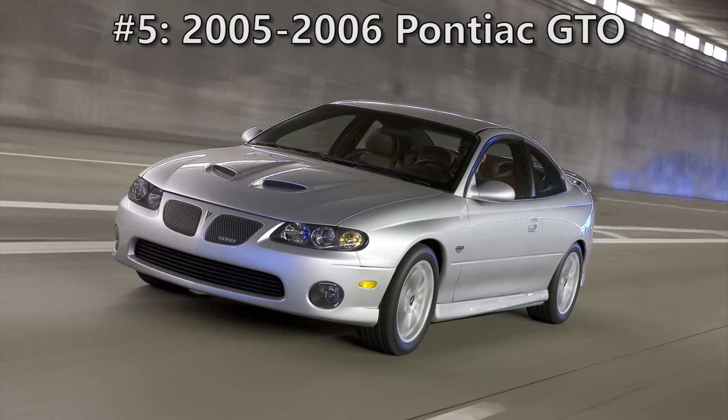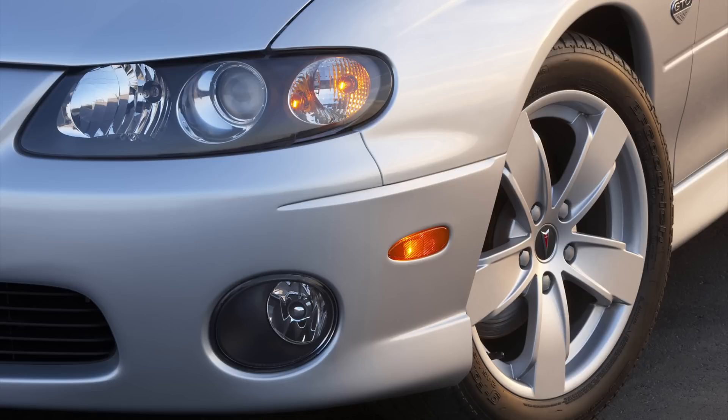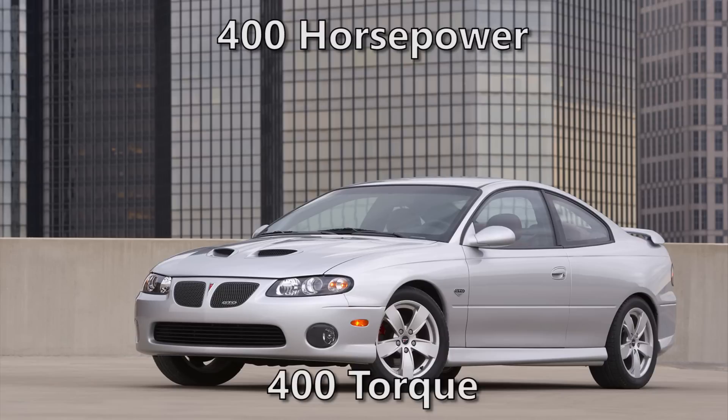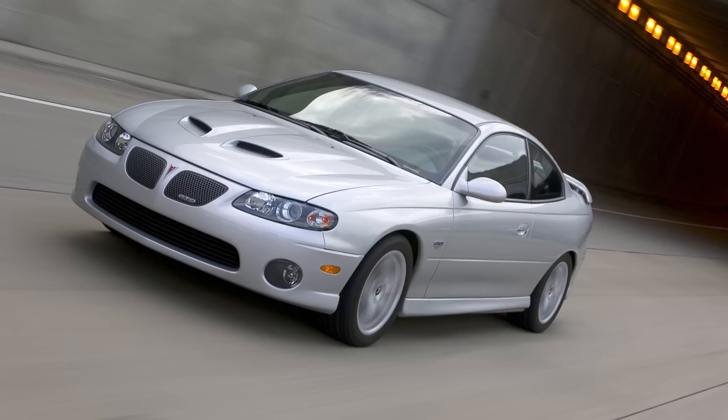Next is the 2005-2006 Pontiac GTO. The GTO is an icon of the American muscle car automotive industry, and was a pretty fast car when the fourth generation was released in 2004. For 2005 and 2006, the GTO got an upgraded 6-liter LS2 V8 with a 4-speed auto or 6-speed manual. At a base price of only $31,290, you could have 400 horsepower and 400 pounds of torque. The GTO could hit 0-60 in 4.6 seconds and the quarter mile in 13.3 seconds, tying it with the G8 GXP for slowest on this list. The GTO sold 25,017 cars in those two years.